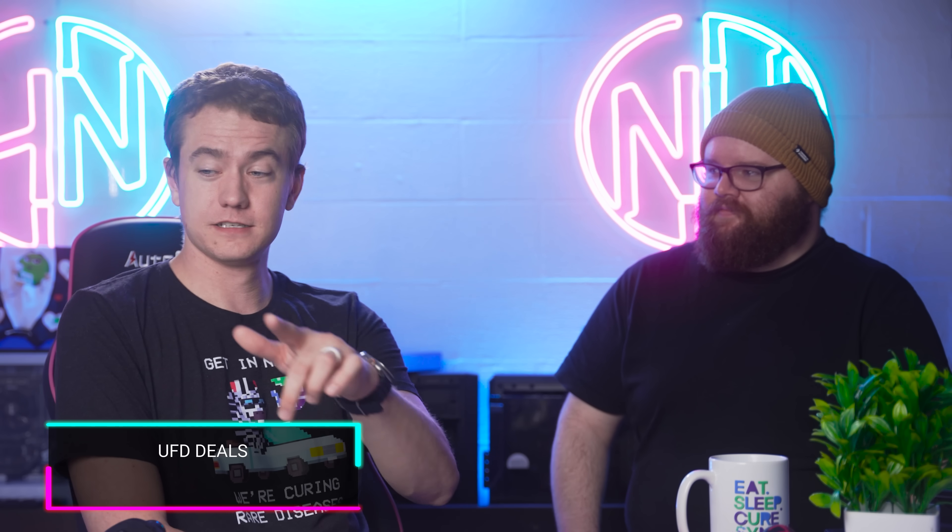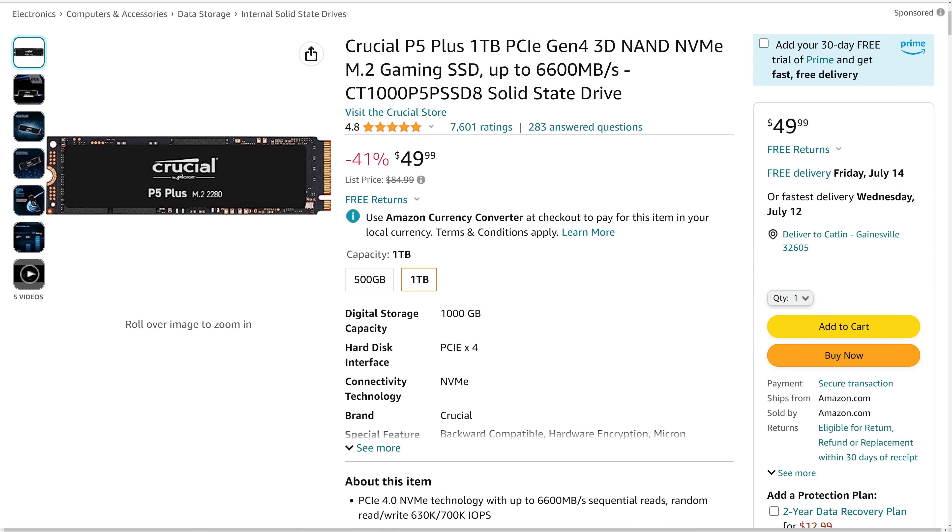We're putting SSDs everywhere in today's episode of Hot News. Today's storage deal is the Crucial P5 Plus. This NVMe M.2 SSD is currently going for only $49.99, making it $35 off for the one terabyte version.